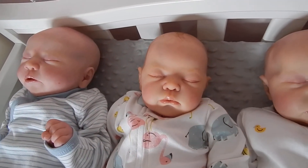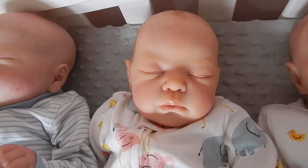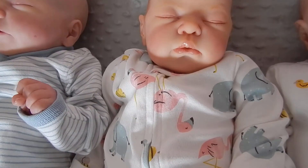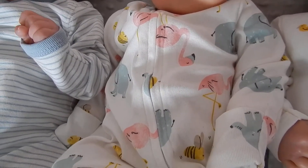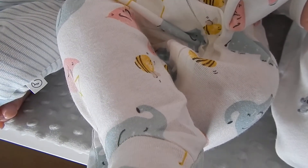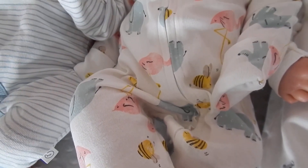Next in line we have Claire, and she is the Annie Sculpt by Adri Stowetti. She is a cuddle baby, so just her head is vinyl and the rest of her body is cloth. She is a twin to Christine, who you will see in a moment.